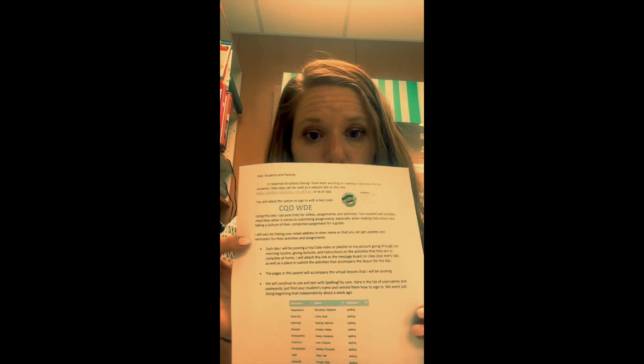Hi! I hope everyone's feeling well. If you're watching this, it means that you've gotten your red folder. And in your red folder, this should be your front page. The little guy right here is for Class Dojo. Class Dojo is the app we're going to use to submit assignments and for you to get your daily links to these videos, which will guide you through our packet.